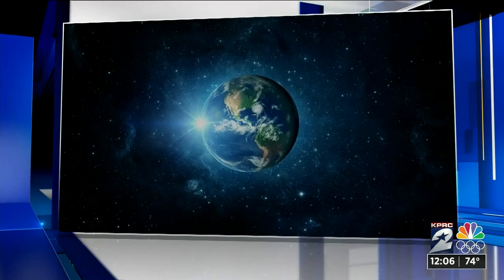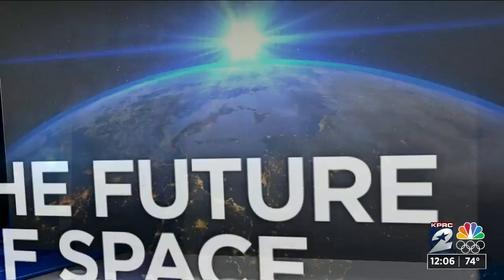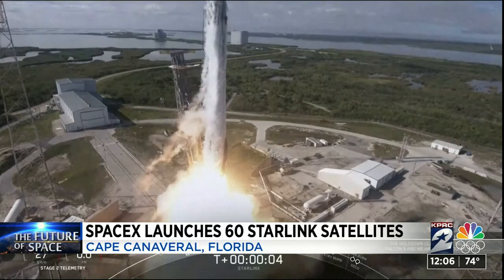Now to the future of space: SpaceX has successfully launched another round of satellites into orbit. SpaceX propelled 60 Starlink satellites to orbit this morning from Cape Canaveral, Florida. This is the fifth Starlink mission for SpaceX. SpaceX hopes its satellites will provide reliable and affordable Internet around the world.